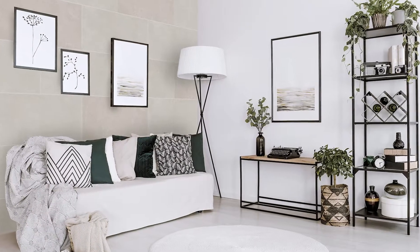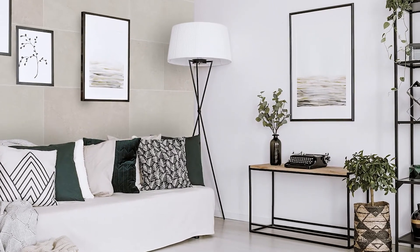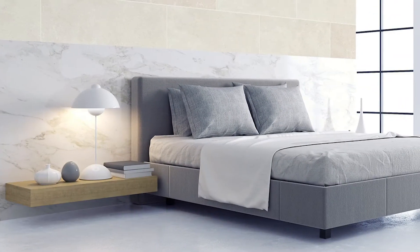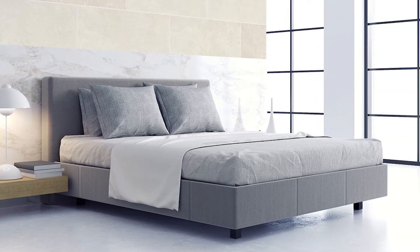A white-bodied tile, what the Spanish call pasta blancas, Boulevard's lack of colour in the tile body or bisque allows the glaze to really pop. This also results in a much sharper, rectified edge.